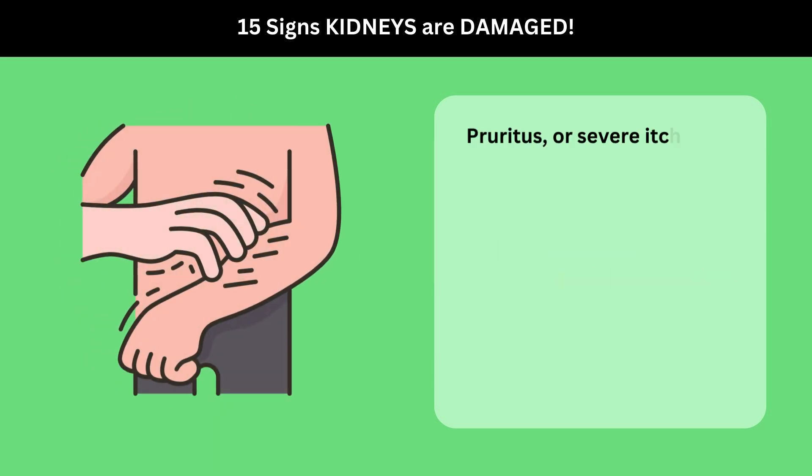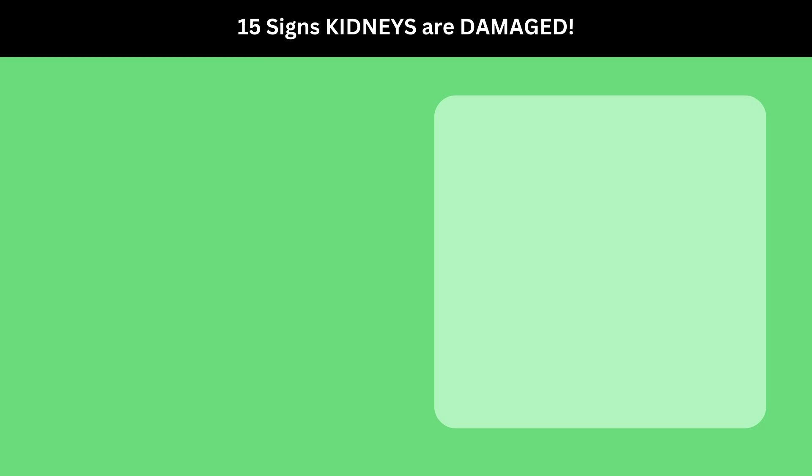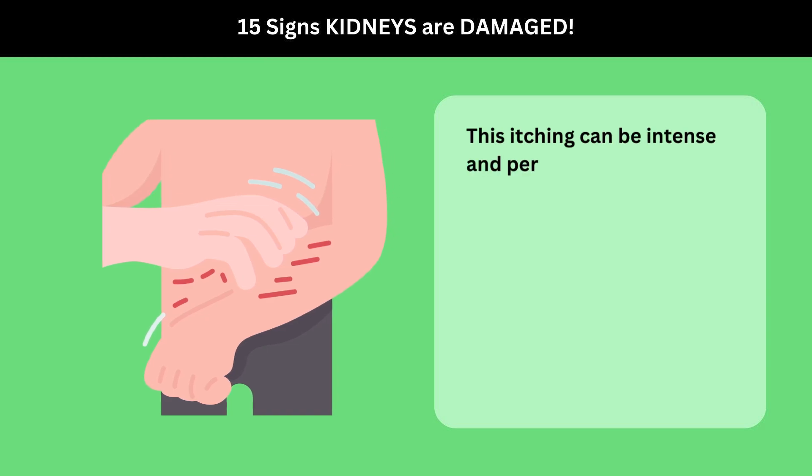Pruritus, or severe itching, is another common symptom associated with uremia. This itching can be intense and persistent, leading to discomfort and skin damage due to scratching.